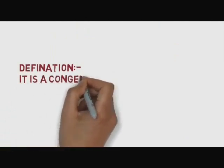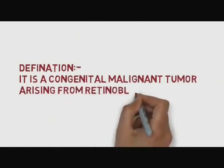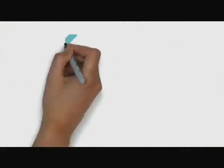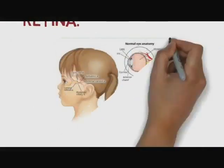What is Retinoblastoma? It is a congenital malignant tumour arising from retinoblast or sensory retina. It is a tumour related to the eye in children and can be life-threatening if not treated properly.